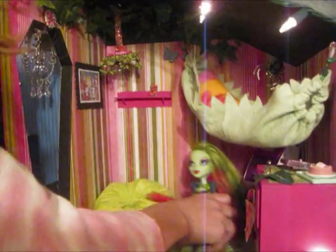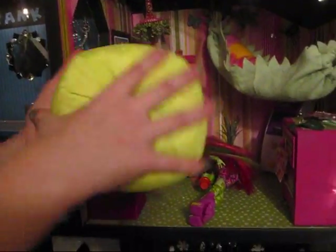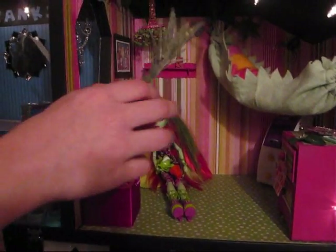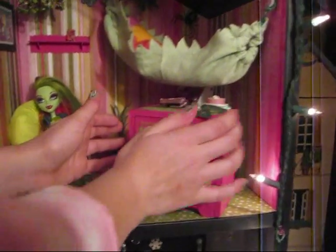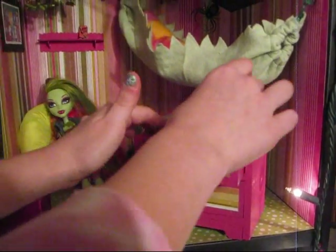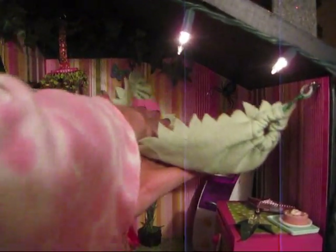This is Venus McFlytrap's room. This is a beanbag chair from My Froggy Stuff — you sew it together and then it looks like a beanbag chair. And this is a plant that has some fake moss in it, a fake plant, and a bottle cap for the pot. This is a dresser that my mom made with some fur, and you can put some clothes in it. And this is a fake leaf with some perfume on it.